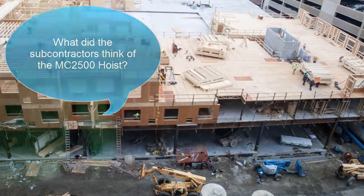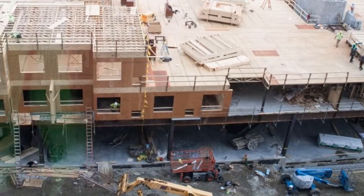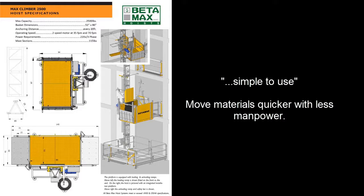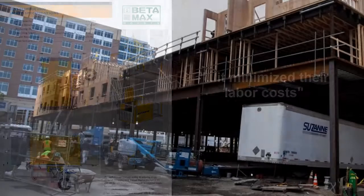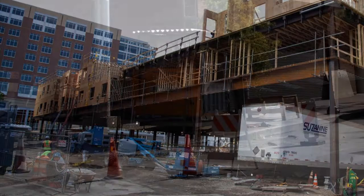The workers couldn't get enough of it — they were appreciative because it was simple to use. It was really one guy on the ground with a remote and one guy helping him load material, and then maybe one guy upstairs unloading. So it minimized labor costs to get material in and out of the building, because it didn't require 10 guys carrying things up and down stairs or through an interior elevator.